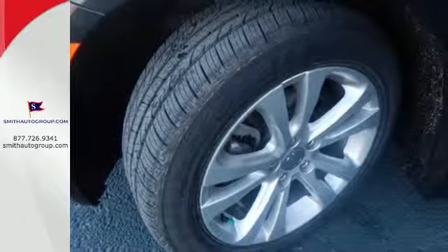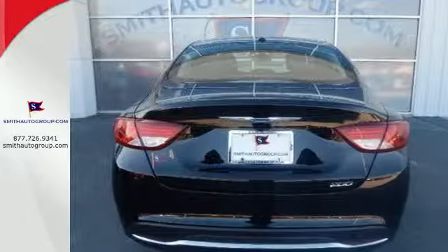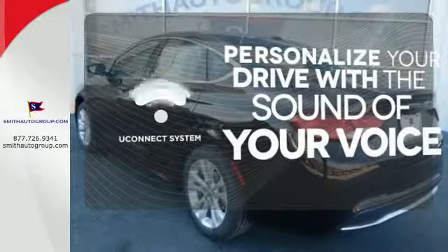With heated mirrors, low tire pressure warning, speed control, and multiple airbags, no wonder it's a top safety pick. The Uconnect system allows you to control your music,